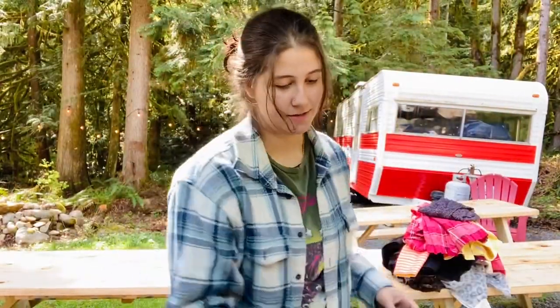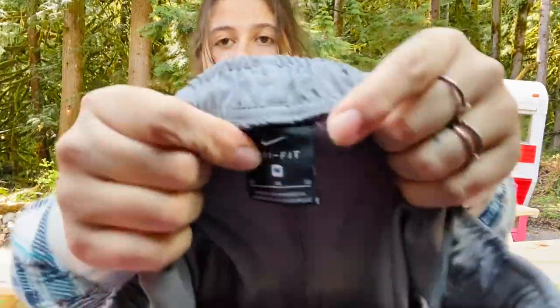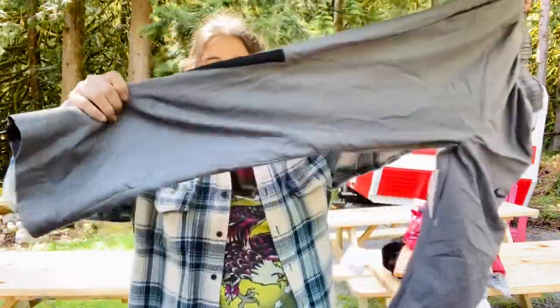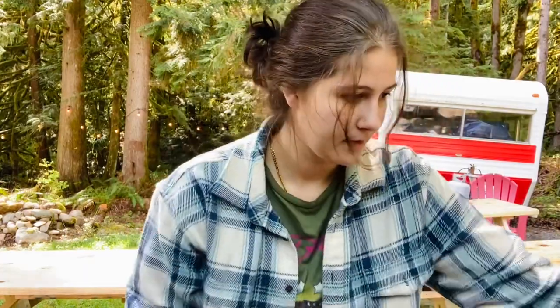Lululemon tanks don't sell very well for me anymore but I did grab it just because at the bins I'll grab Lululemon. This is a Nike Dri-Fit size medium pair of joggers — these also sell really well, the joggers from Nike.